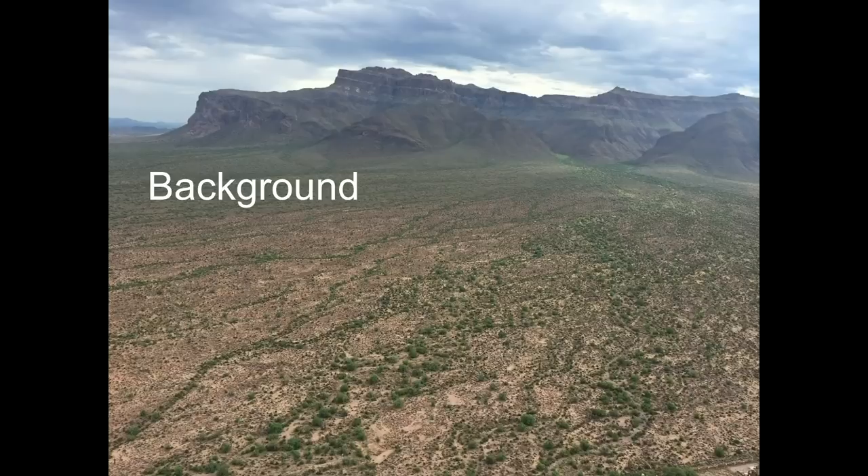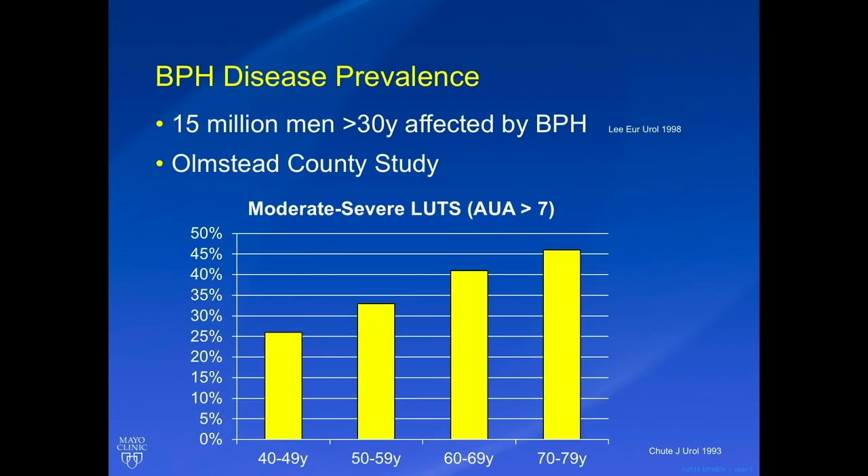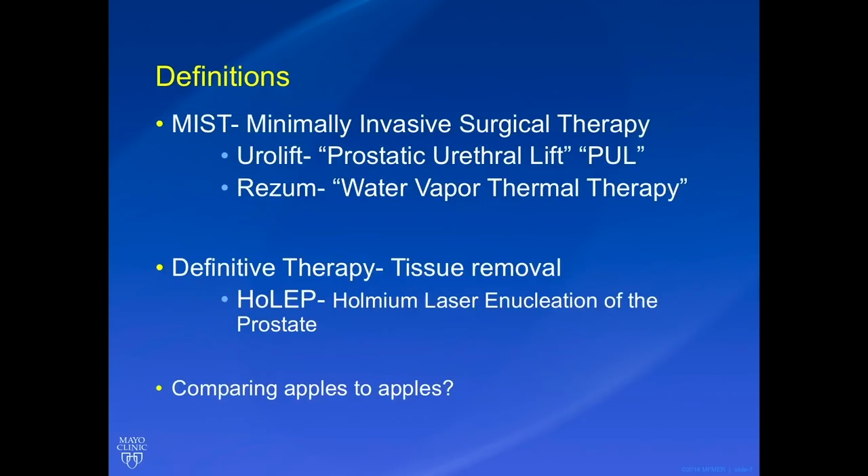So we're going to go into a little bit of background on BPH very briefly. BPH is incredibly common and prevalent in our society — 15 million men over the age of 30 have been affected. The Olmsted County study in 1993 looked at patients by different age groups who had moderate to severe LUTS, defined as an AUA score greater than 7. Men in their 40s have about 25 percent affected, increasing each decade to about 45 or 46 percent in the 70-to-79 age group.